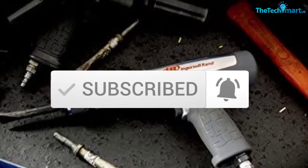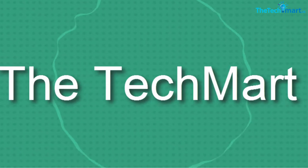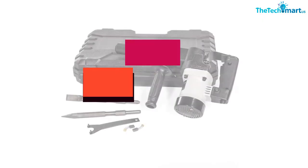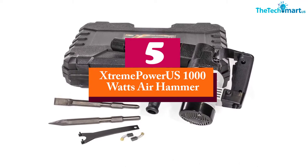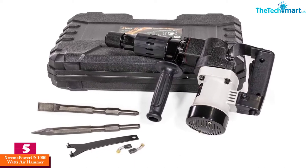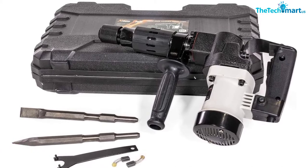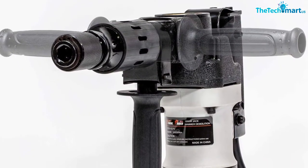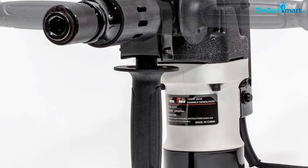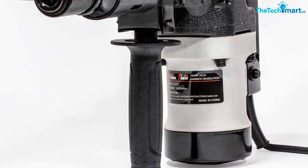So let's get started with the video. Starting at number 5, we have the Xtreme Power US 1000W Air Hammer. Here we have the best air hammer ever, and it is from the world's leading home appliance brand, Xtreme Power US. What makes this air hammer superb in terms of quality and performance is it can deliver up to an impact rate measured at 3000 RPM and 1000W of power, so you have enough force to complete any project efficiently.